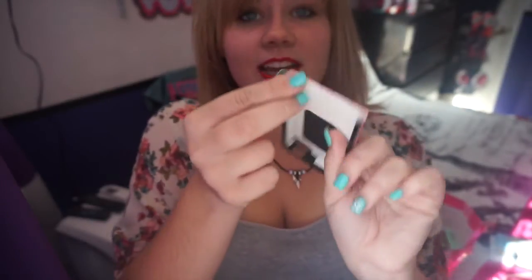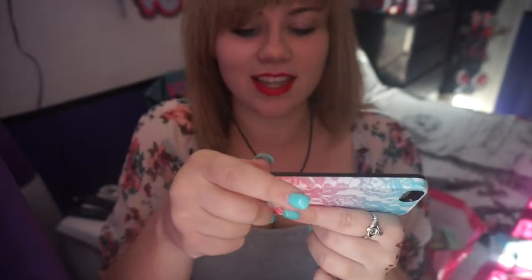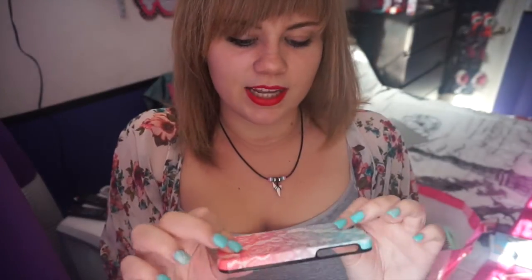I have this case that comes off at the bottom and it's actually broken there, so it isn't that protective anymore because it just slides off. But this was my first phone case — I got it at the Verizon store when I got my iPhone in January. It's actually broken at the bottom too, which makes me sad.